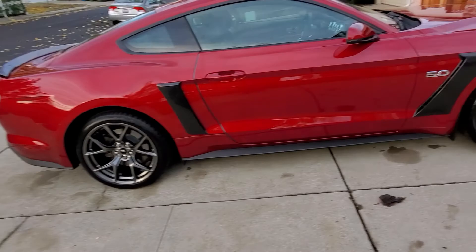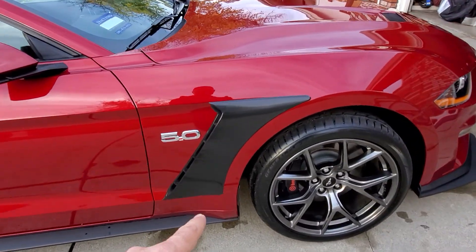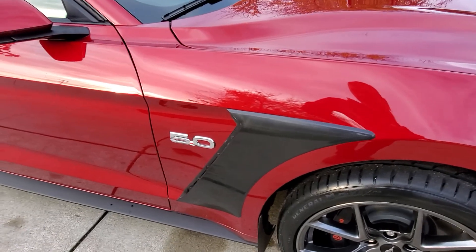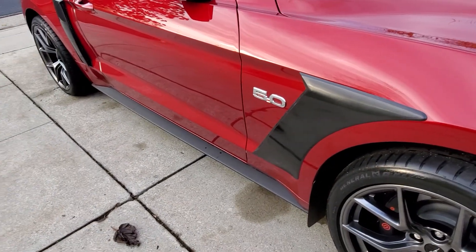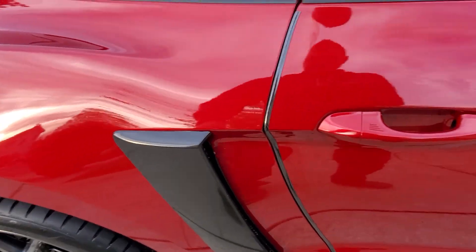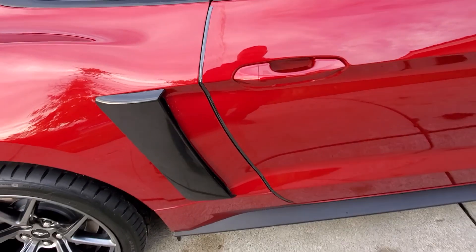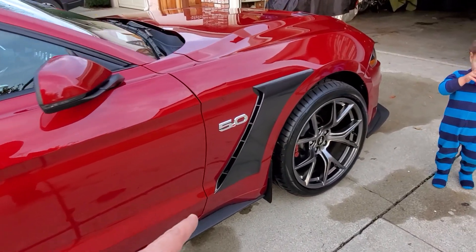One more mod I made — a modification which is really nice, actually. From American Muscle, I added the GT350 parts. They look nice on the car and they're not expensive — I think they're about $40 for a pair, or around $150 total.